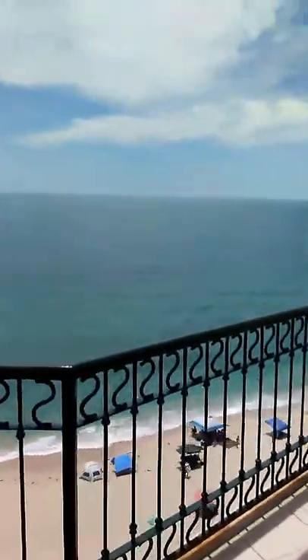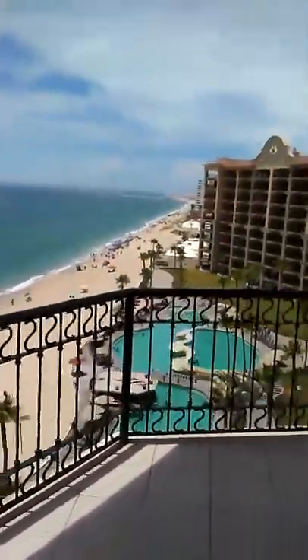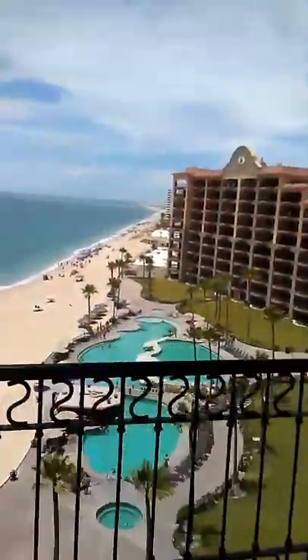And we walk into the dining area that is connected to the living room. And we have this beautiful view. We have one of the most beautiful views in the condo area.